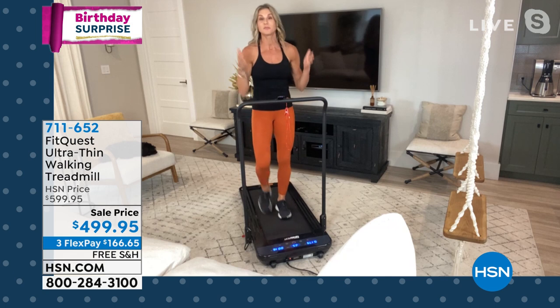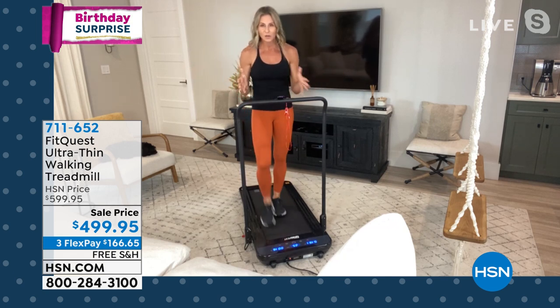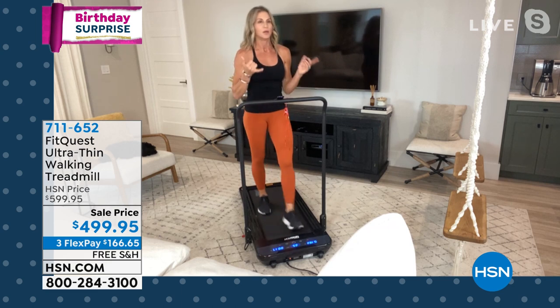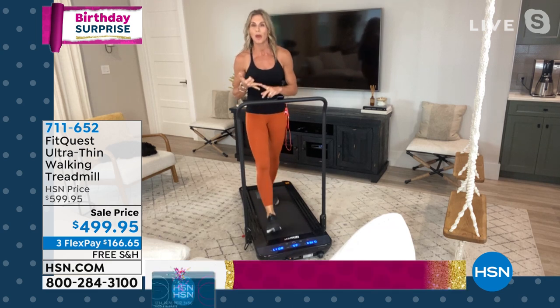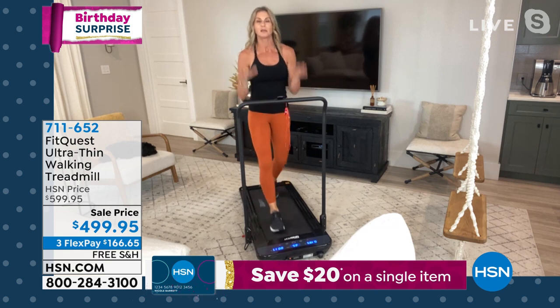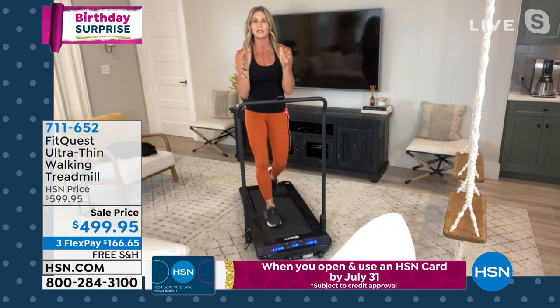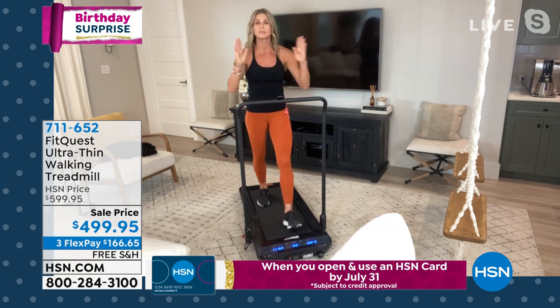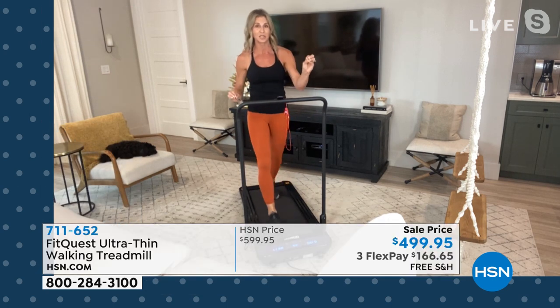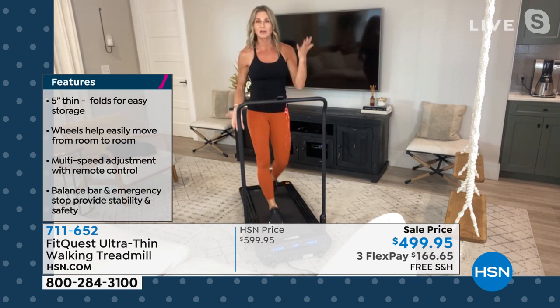Something as simple as walking is typically free — you can get outside and walk — but you're always battling something: your time, the weather, uneven surfaces. Look at the FitQuest Slimline Treadmill. This is something that's going to fit in your home, be utilized by everyone in the family. There's no age limit, there's a 264-pound weight limit, but no height limit.